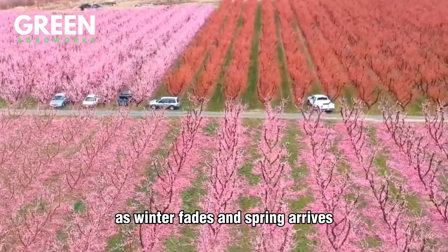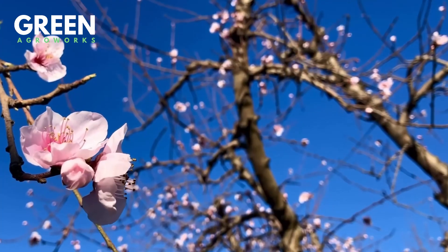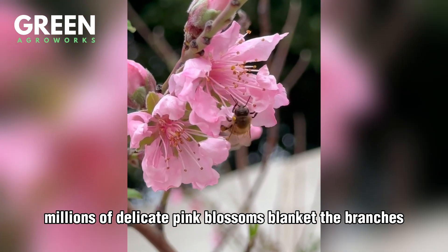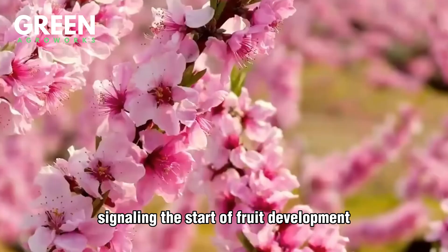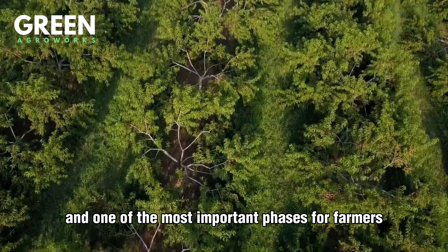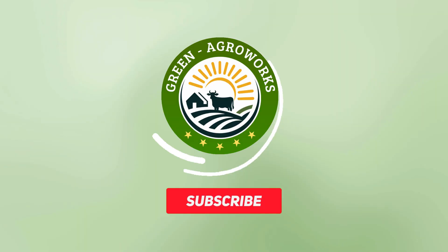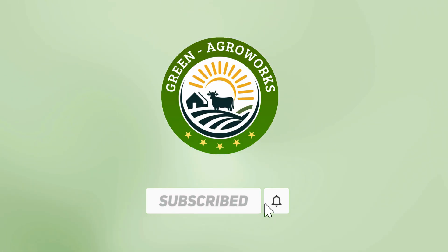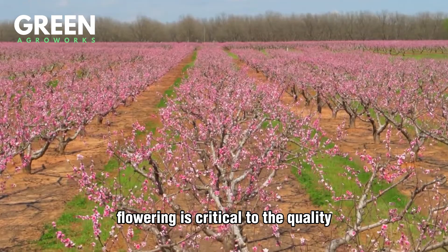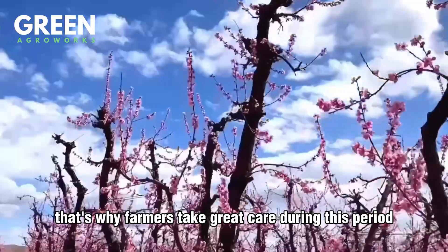As winter fades and spring arrives, peach orchards across the United States burst into breathtaking bloom. Around late February to early March, millions of delicate pink blossoms blanket the branches, signaling the start of fruit development. It's one of nature's most beautiful displays and one of the most important phases for farmers. But this isn't just about beauty — flowering is critical to the quality and quantity of the harvest.